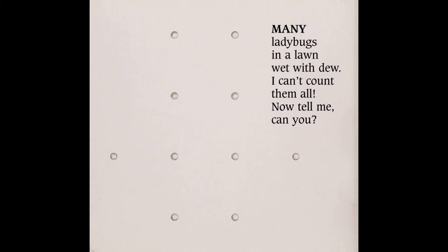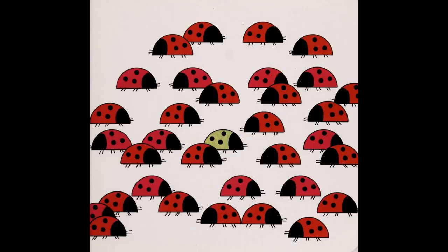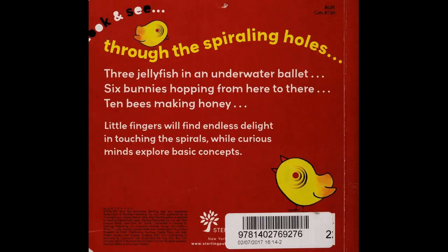Many ladybugs in a lawn wet with dew. I can't count them all. Now tell me, can you?